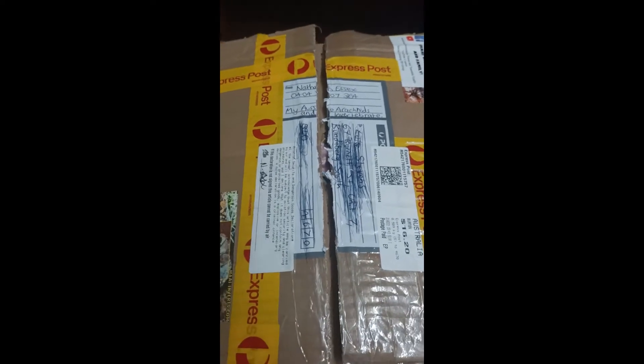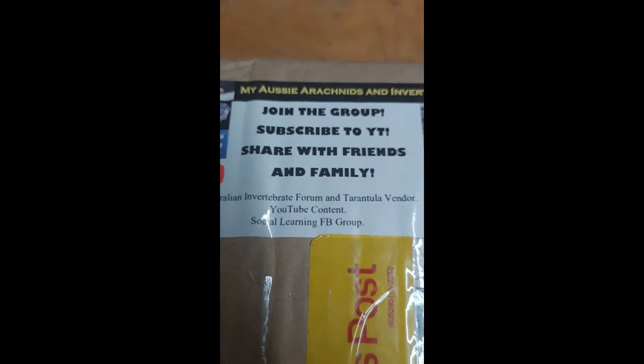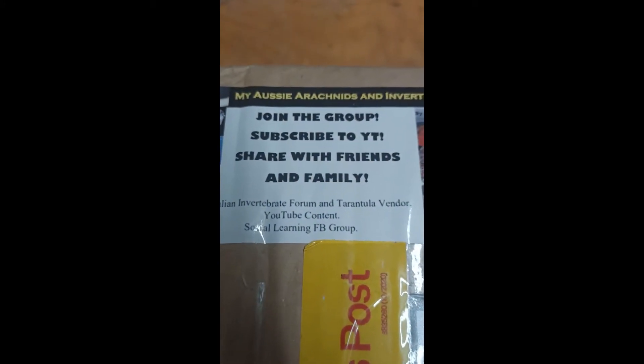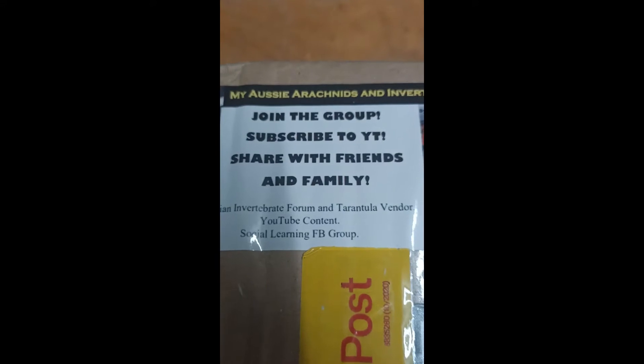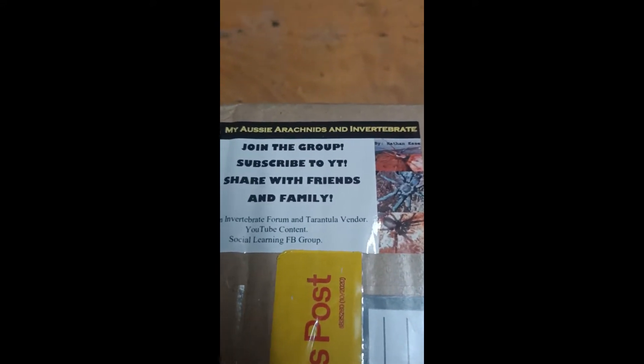Well look at this package, thank you so much Nathan. I can show you a card — this is his forum, he's got a forum which is on his Facebook and he's got a YouTube channel as well, go check him out. Check out his website, awesome guy, awesome spiders, awesome invertebrates.